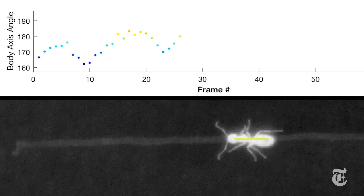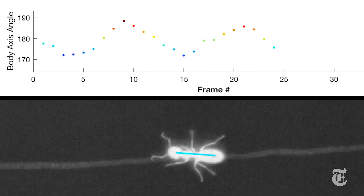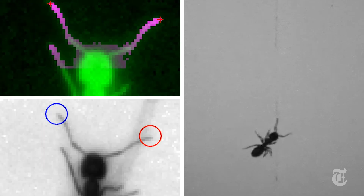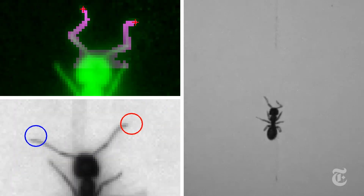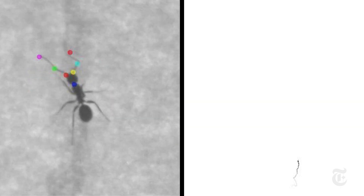Sometimes they just wandered off. Researchers analyzed dozens of hours of footage using various computer models that tracked the ants' body positions and antennae movements. What they found was that ants used their antennae to sweep the trail side to side, the way you might use a metal detector.